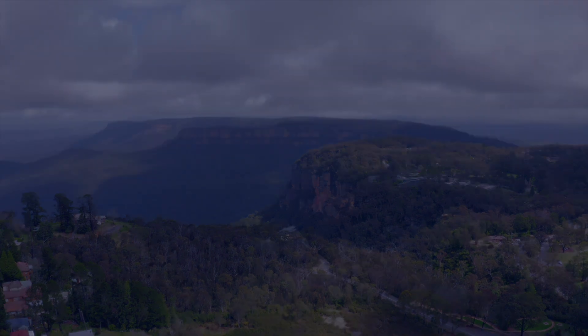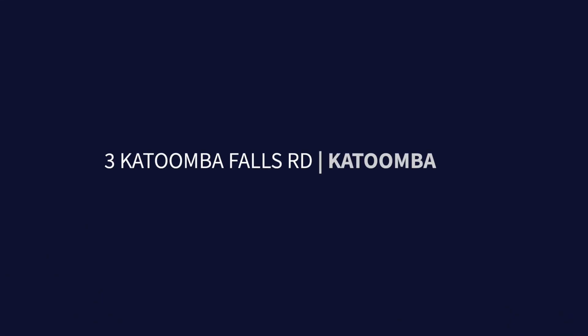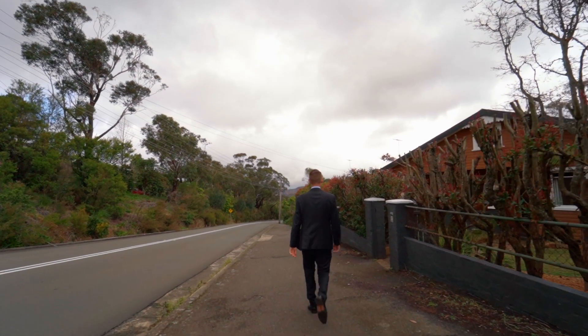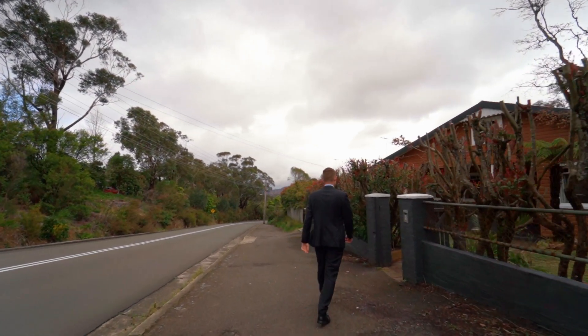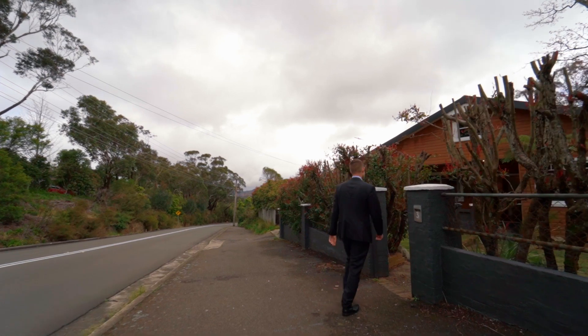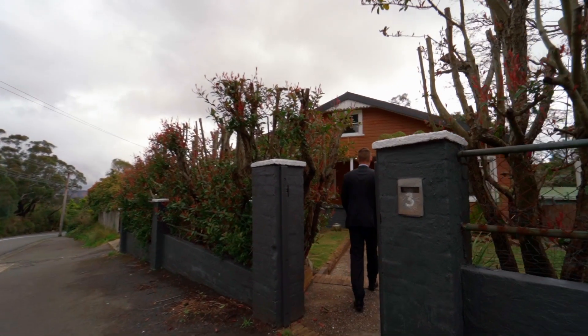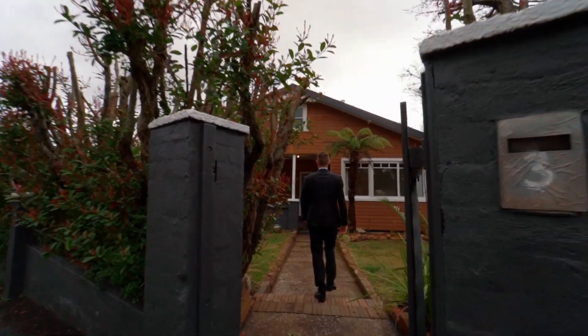Welcome to our latest listing, 3 Katoomba Falls Road, Katoomba. It's a renovated 1950s bungalow. Behind me you've got the mountains, and not far away the local shops, cafes and schools. But what I love most about this home is what's on the inside. Let's go and have a look.